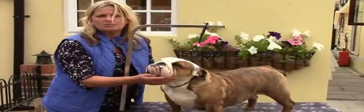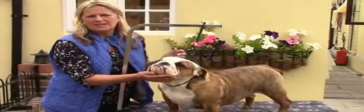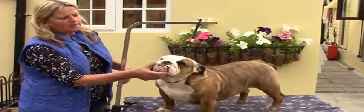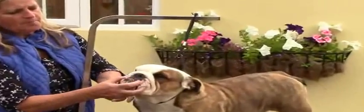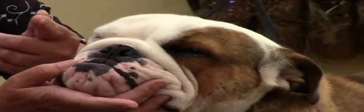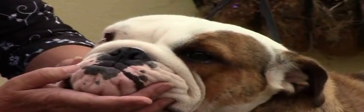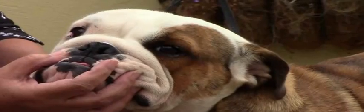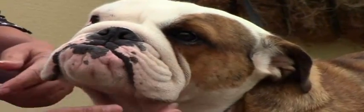Dogs that can run around and lead a normal life do not need that surgery. One of the other popular surgeries is to open up the nostrils. That's a normal bulldog nose — some can have more open nostrils, some are more stenosed. If you open that up, it's the pipes further down you can't open. So having that done, I think it's just a waste of time. It's like a fashion thing to have this surgery done.